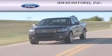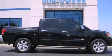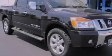Another fine vehicle offered by Jim Keim Ford. This is a 2008 Nissan Titan. Strong, durable, and dependable.